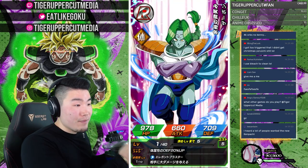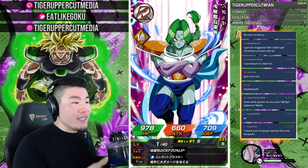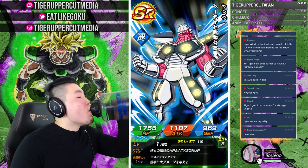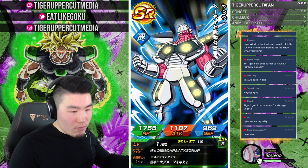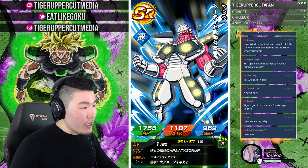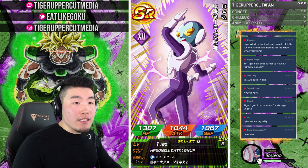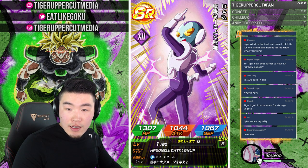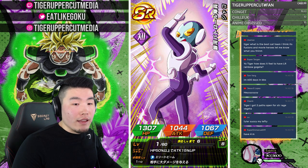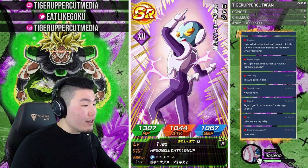Still not happy about the Dokkan stuff — still very, very upset, still have very much PTSD from that. But Bleach is making it a little bit better. Congratulations to Clank — two paths open for STR Rage Vegeta, he's a great unit. Luck, where you at? If you're still in the stream, please moderate a little bit — there's a few spammers.